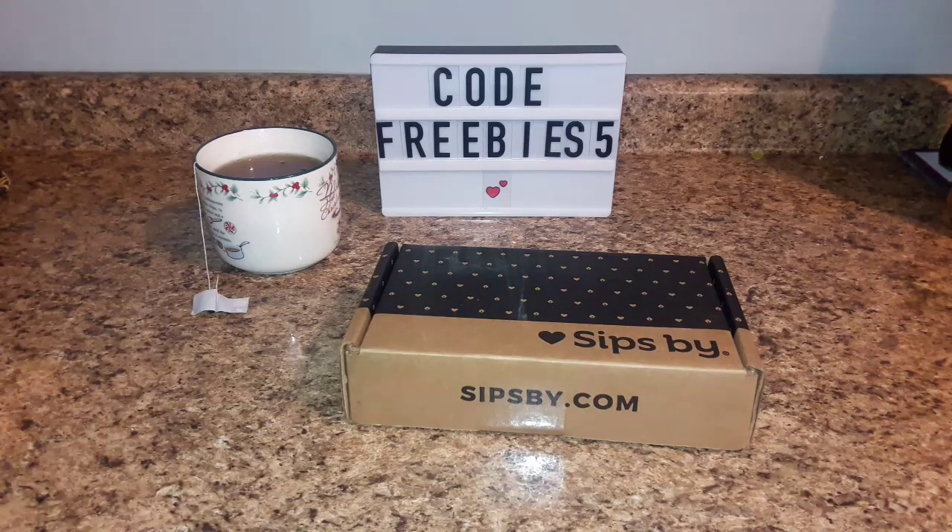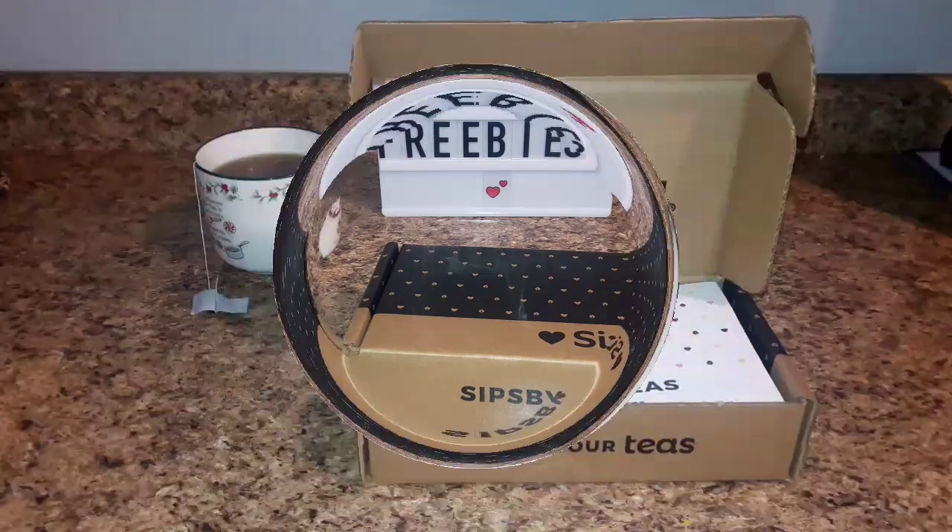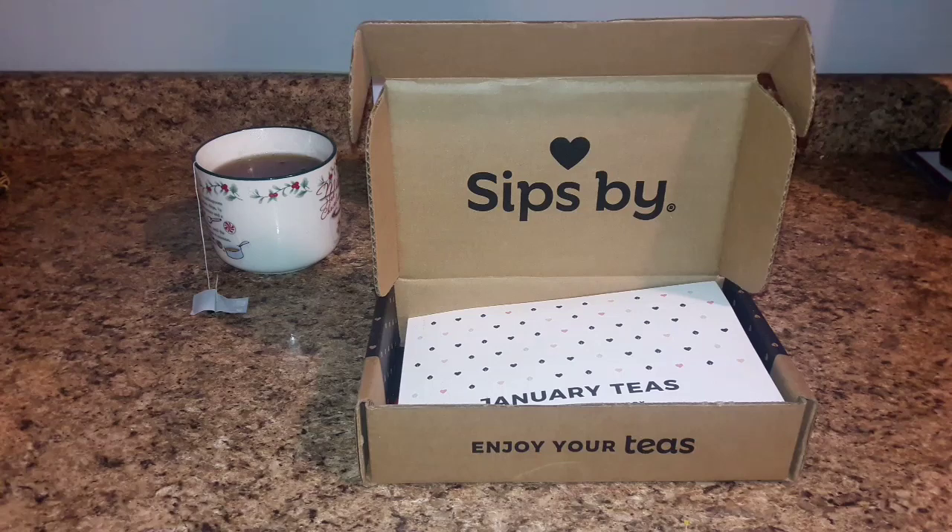Hey everyone, welcome back to my channel! It is a new year of Sips By tea, and I'm going to show you all what is inside for the month of January, so stay tuned.